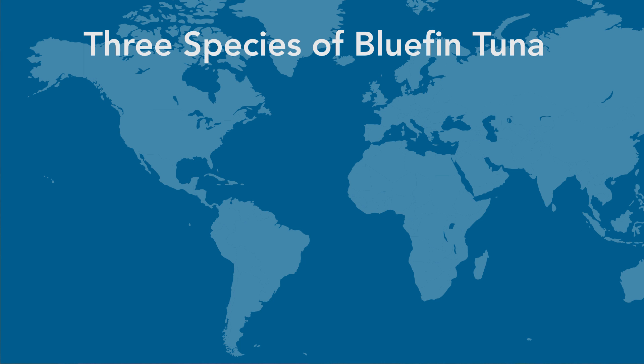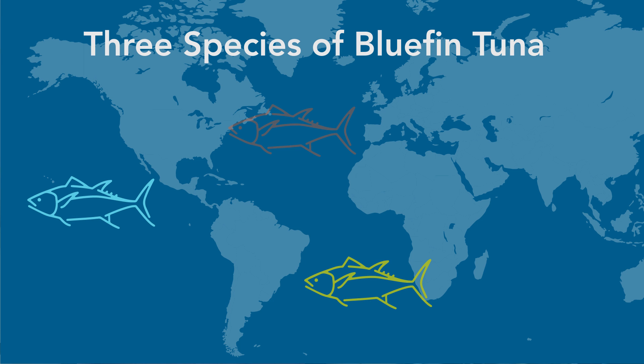One thing that's important to point out is that there are actually three species of bluefin tuna: Pacific bluefin, Southern bluefin, and then Northern, or what's commonly referred to as Atlantic bluefin. So the word bluefin actually means three different species.